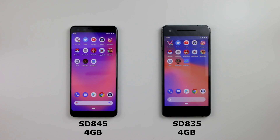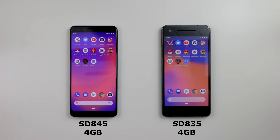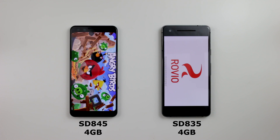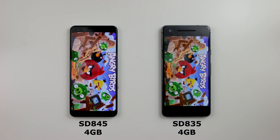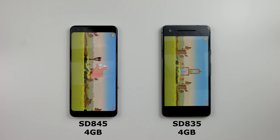Now we'll go to Angry Birds — three, two, one. Pixel 3, then Pixel 2. There's always a delay with Angry Birds — the app launch time does take a sweet time. But the Pixel 3 did take this one.